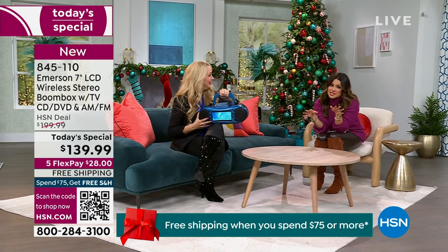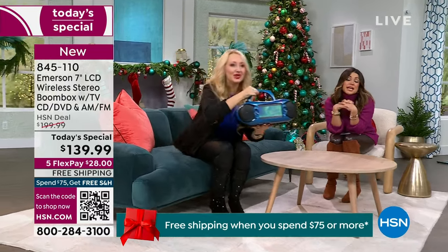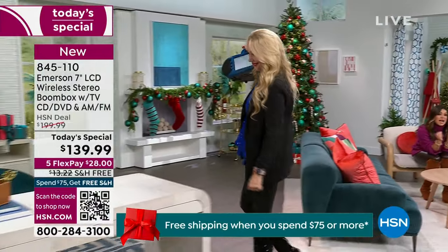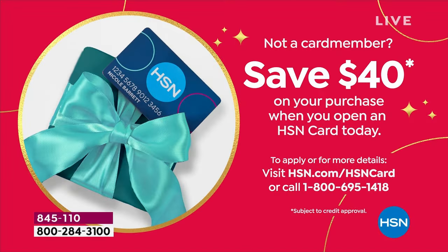The sound is so awesome. We're in gifting season — full-on gift mode. 18 days to Christmas, and it's guaranteed under the tree in time. I'm going to give you another way to save even more: if you don't have the HSN credit card, this is the perfect time to apply. When you're approved, we'll give you $40 you can put toward any single item purchase, even your Today Special — that would put this under $100. This is $229 on the Emerson website.